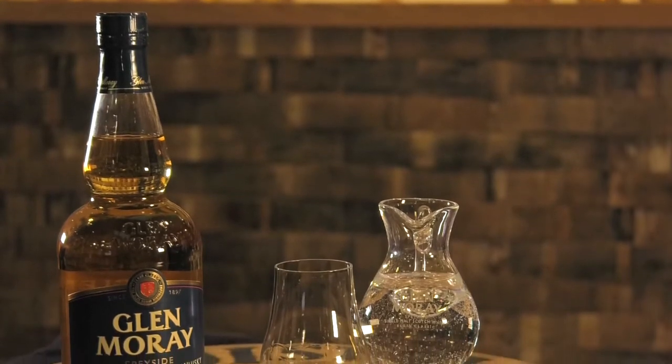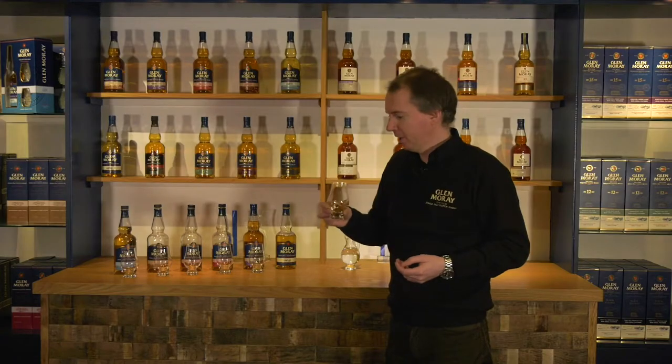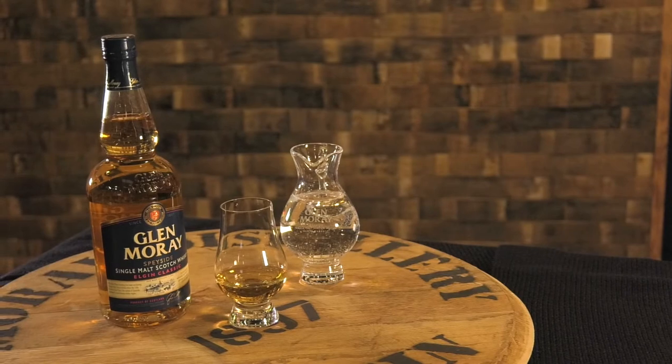But with the maturation in the bourbon casks, we're starting to introduce these lovely vanilla gingery notes into the whisky as well, creating just a whisky which is really accessible, wonderfully easy going and just a great example of our Speyside Single Malt. Slange.